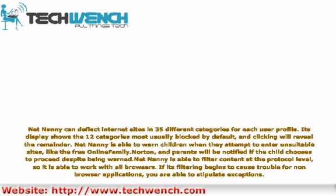NetNani can deflect internet sites in 35 different categories for each user profile. Its display shows the 12 categories most usually blocked by default, and clicking will reveal the remainder. NetNani is able to warn children when they attempt to enter unsuitable sites, like the free online family safety tools of norton, and parents will be notified if the child chooses to proceed despite being warned.